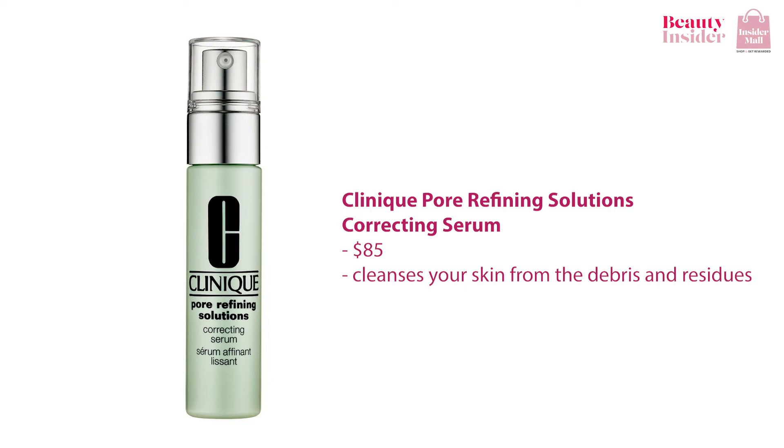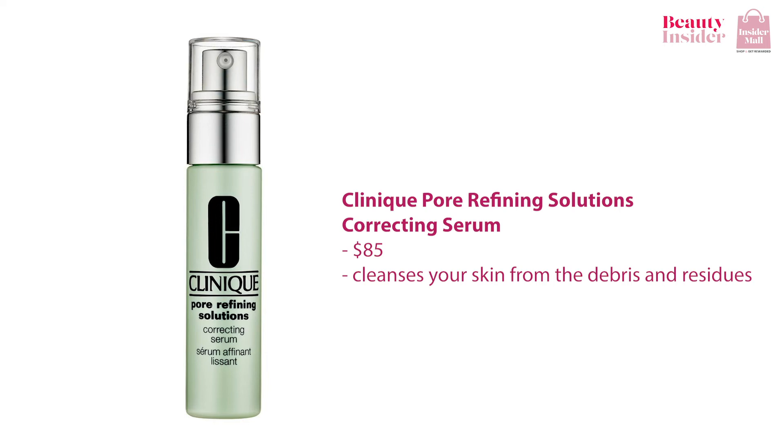Once you start using the serum, trust me, you won't look at makeup anymore. Besides that, I would recommend the Clinique Pore Refining Solution Correcting Serum. This serum by Clinique is formulated with the patented Clinique pore resurfacing complex. It gently and rapidly cleanses your skin from the debris and residues stuck on your skin, leaving your skin feeling much smoother and younger.